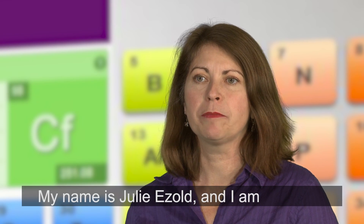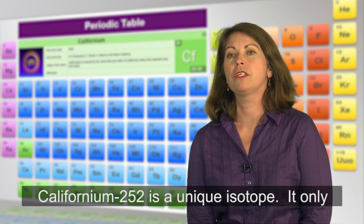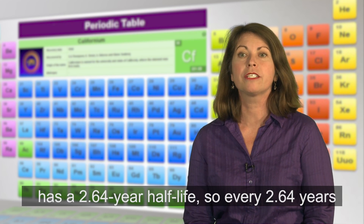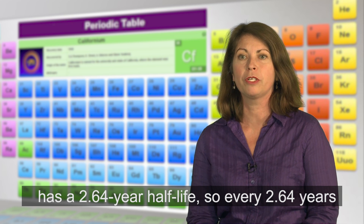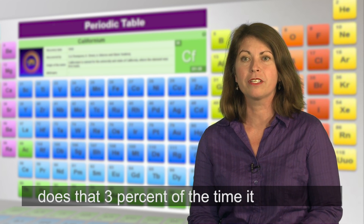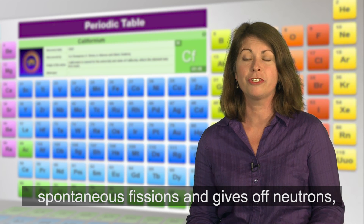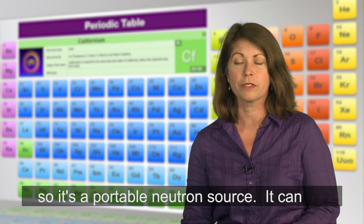My name is Julie Isolde and I am responsible for the California-252 production program. California-252 is a unique isotope — it only has a 2.64 year half-life, so every 2.64 years it decays into something else. But when it does that, 3% of the time it undergoes spontaneous fission and gives off neutrons, making it a portable neutron source.